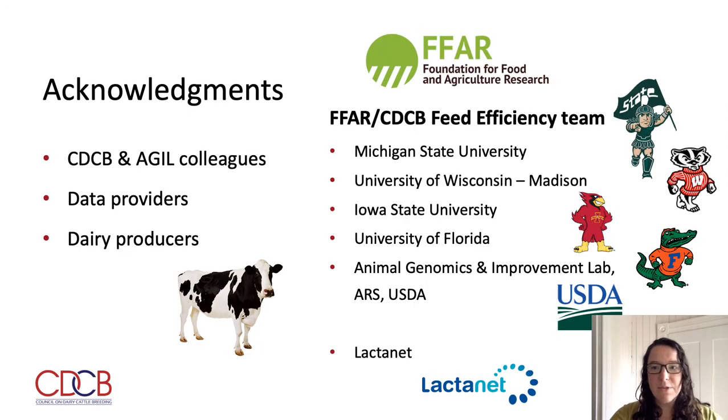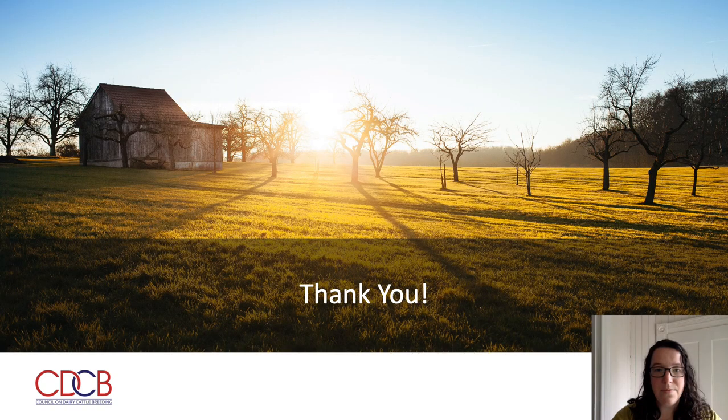With that, I would like to again acknowledge the many contributors that have made this work possible, including my colleagues at CDCB and Agile, as well as the data providers and dairy producers. And for this project, the FFAR CDCB feed efficiency team from Michigan State University, University of Wisconsin-Madison, Iowa State University, University of Florida, and Agile, in addition to our northern neighbors at Lactonet. Thank you.